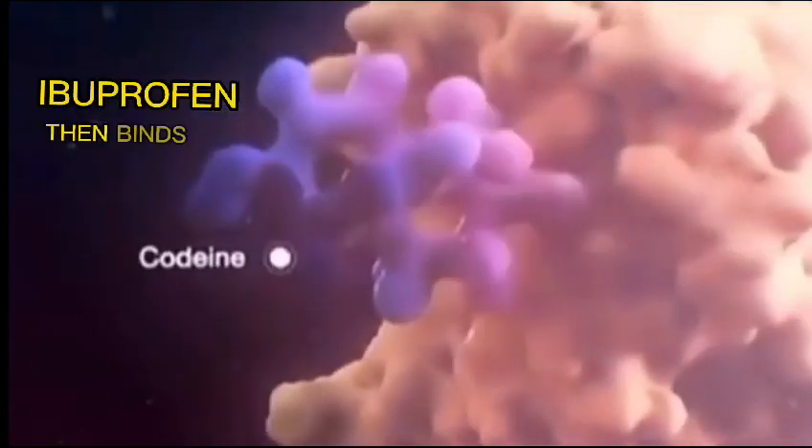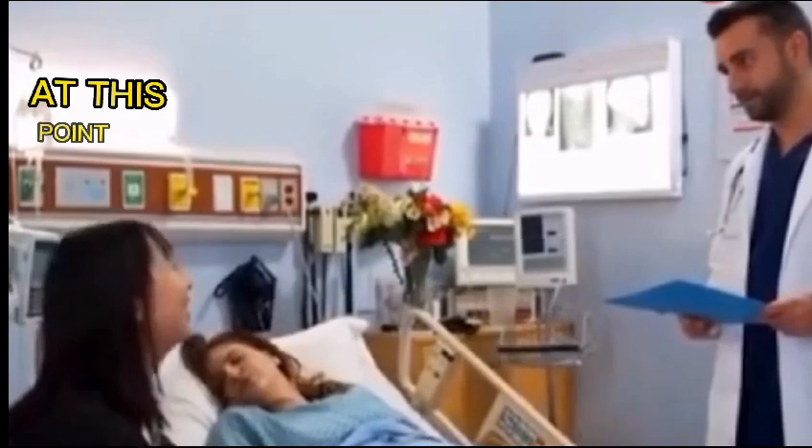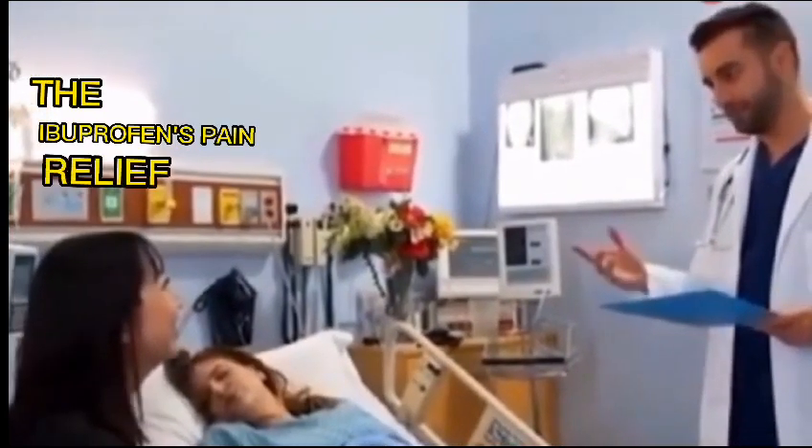Ibuprofen then binds to cyclooxygenase and silences it. At this point, the ibuprofen's pain relief mission is complete.